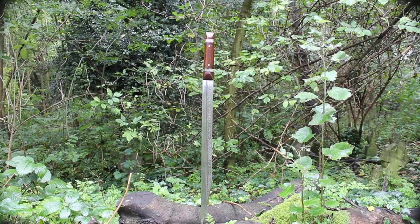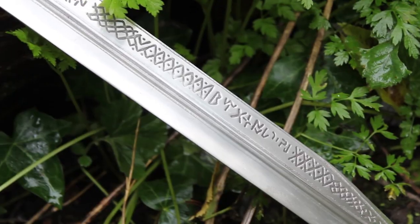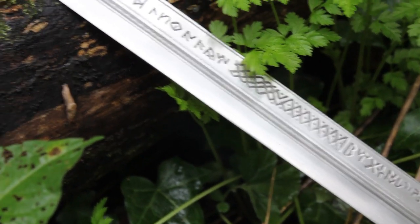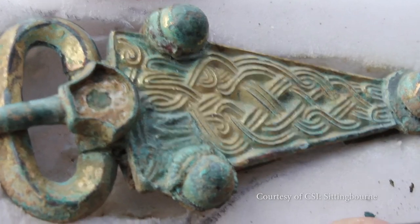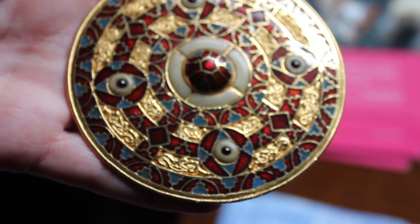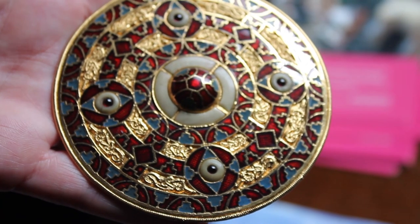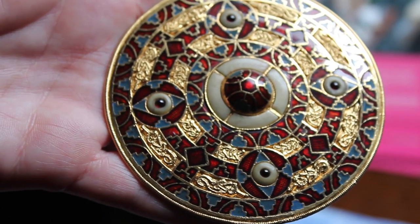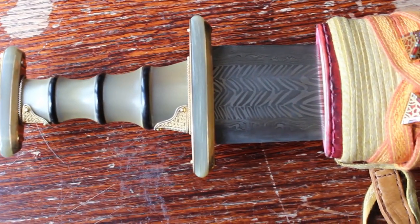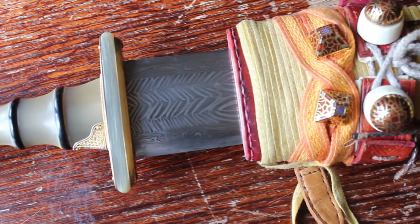Anglo-Saxon swords, brooches and helmets never fail to inspire and enchant those who see them. This is a replica of a 7th century brooch discovered in Kingston, Kent. The most impressive hoard ever found was excavated from the barrow at Sutton Hoo. This sword is a replica of one discovered there.